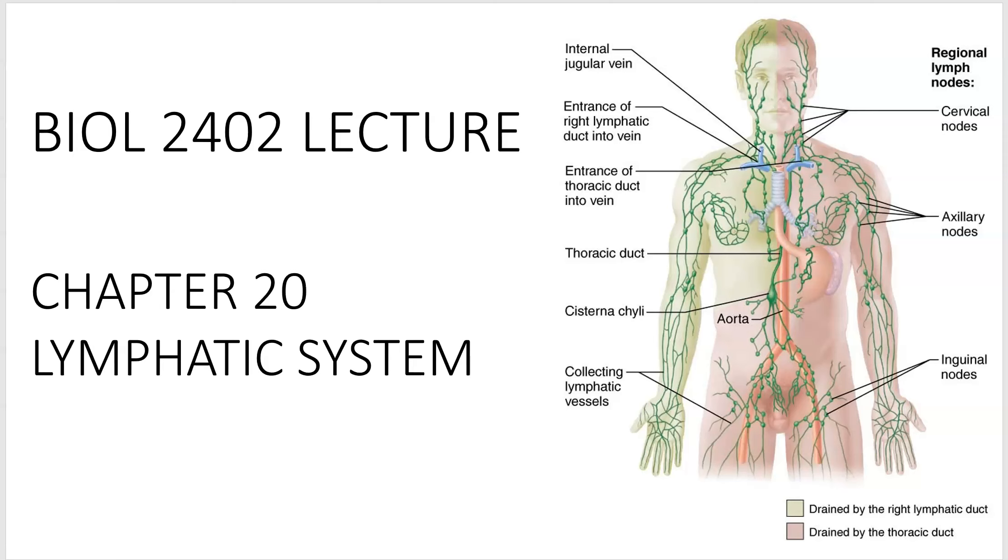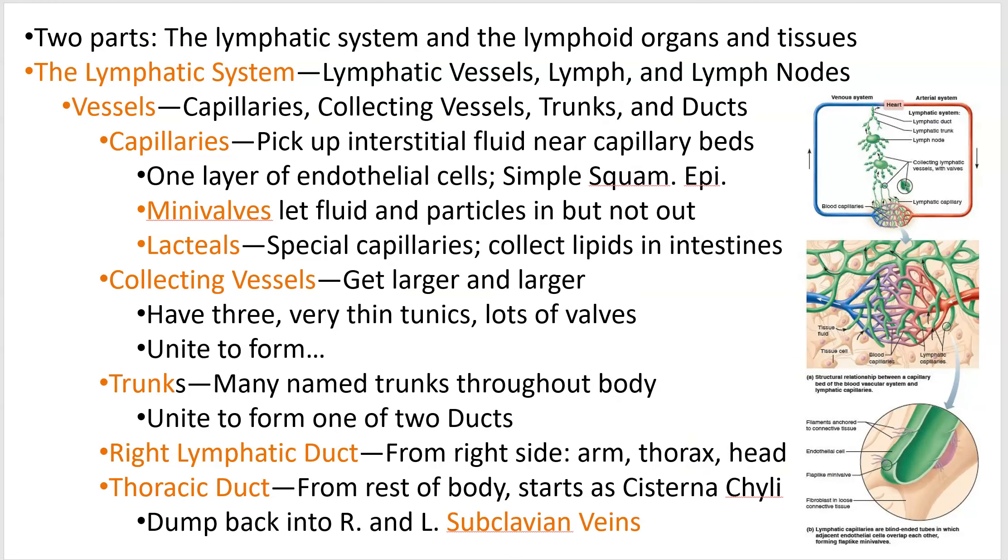Hello and welcome to the 2402 lecture on Chapter 20, The Lymphatic System. I've put a number of the terms in highlighting here — it's not all of them, but you have to know everything in these PowerPoints. I'm just highlighting certain things; it gets a little less frequent from here on out.